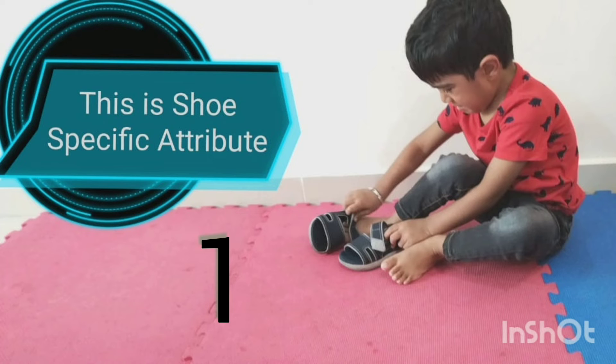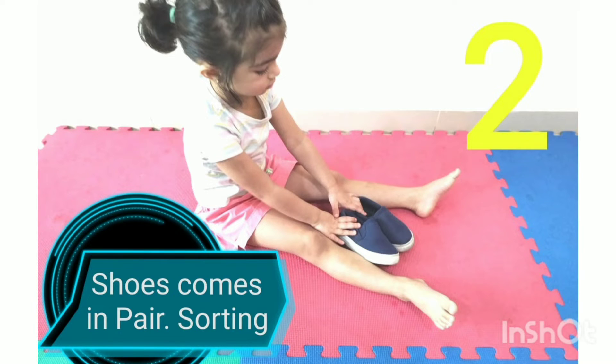The child learns that a shoe has specific attributes. Shoes come in a pair — sorting.